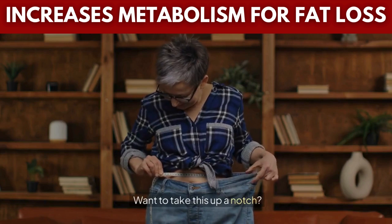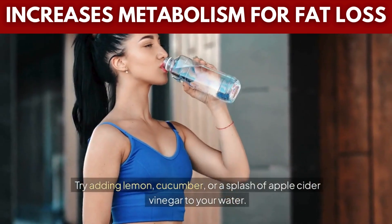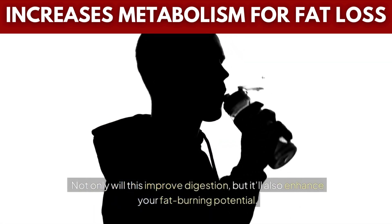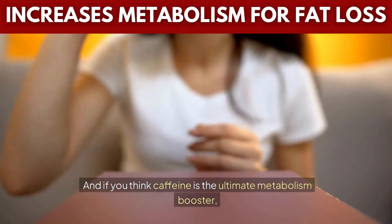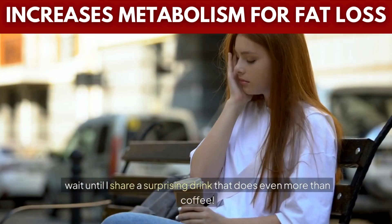Want to take this up a notch? Try adding lemon, cucumber, or a splash of apple cider vinegar to your water. Not only will this improve digestion, but it'll also enhance your fat-burning potential. And if you think caffeine is the ultimate metabolism booster, wait until I share a surprising drink that does even more than coffee.